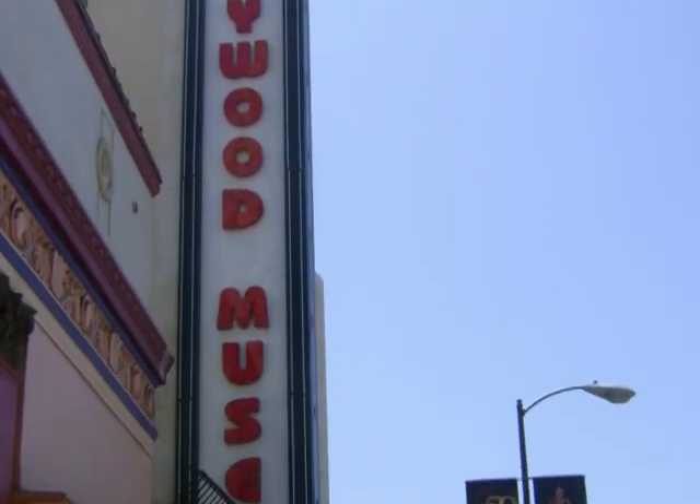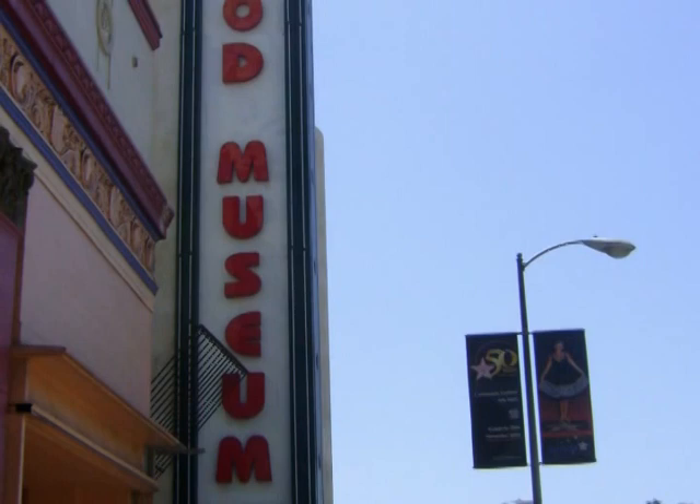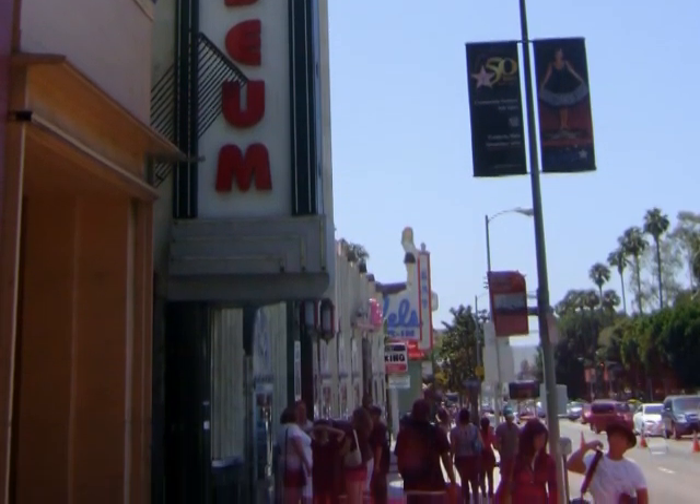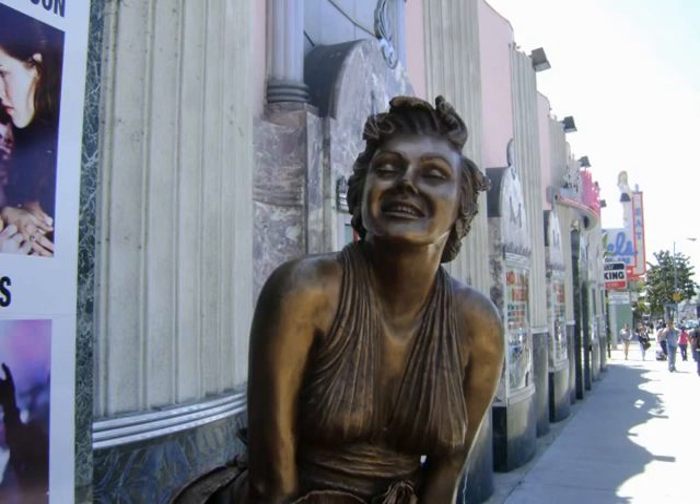The Hollywood Museum is located in the former Max Factor building, where famous stars of the silver screen like Lucille Ball became a redhead and Marilyn Monroe became a blonde.